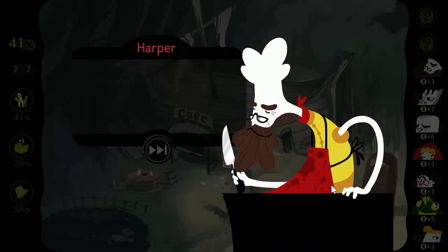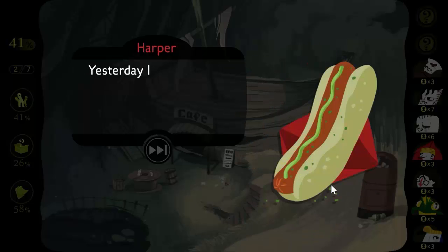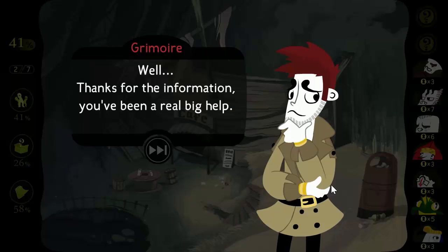It looks like a hot dog. It's similar. But I'm afraid I have to disappoint you — I'm not serving them today. Why not? Yesterday I found this strange green powder in my entire supply. Guess I'm out of luck today. Thanks for the information — you've been a real big help.